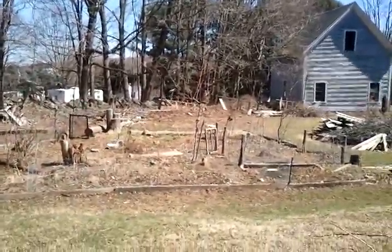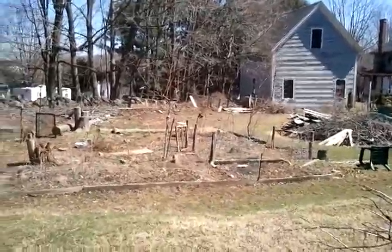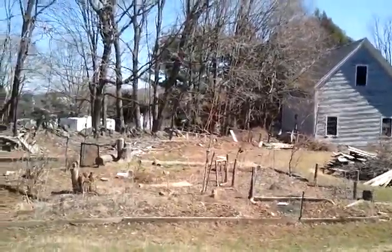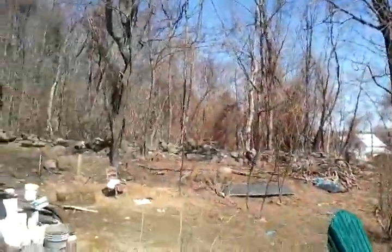Hey folks, it's about 60 degrees at about 1:30 on the 6th of April, and I thought I'd share what's actually coming up in the garden. It doesn't look like much yet, but if you take a close look, things are coming up.